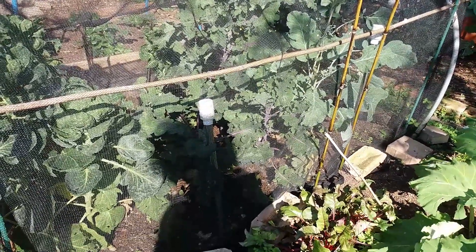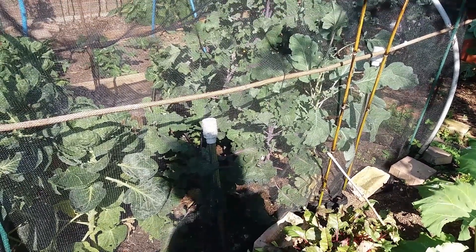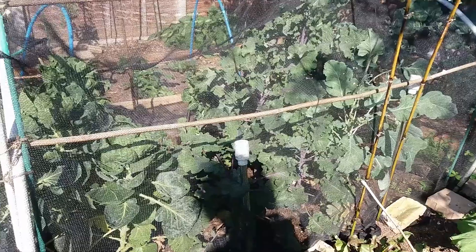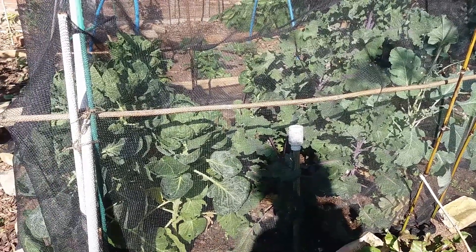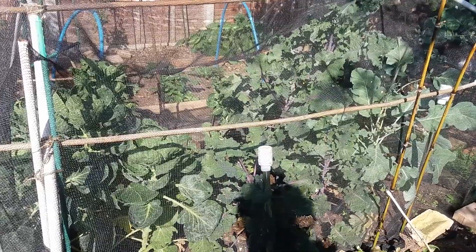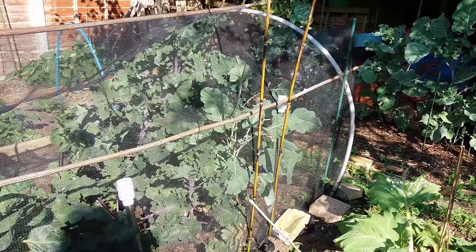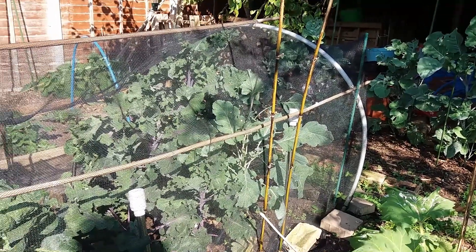Over there are the calettes and I haven't got any calettes on them yet, but I think I can eat the leaves which I should be trying. In the middle the foxes used this as a trampoline but they seem to have grown up and stopped doing that. And over there some more purple sprouting broccoli which I'm looking forward to in the Hungry Gap.